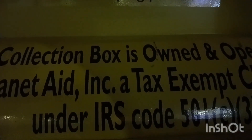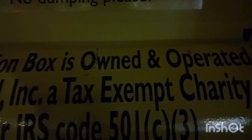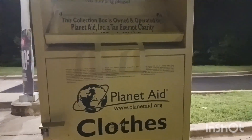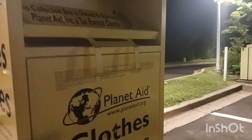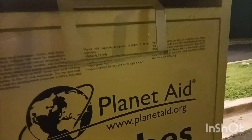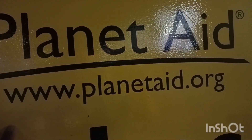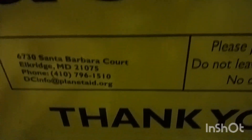I think you can also get a tax exemption under this — you can get a refund or claim your donations. If you need to know more, you can go to www.planetaid.org and you can see more information there.